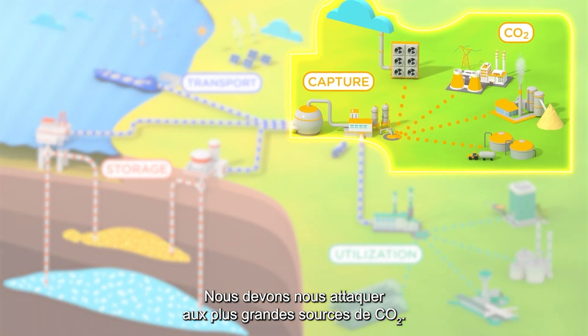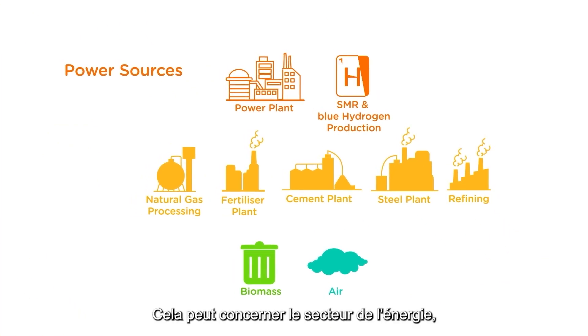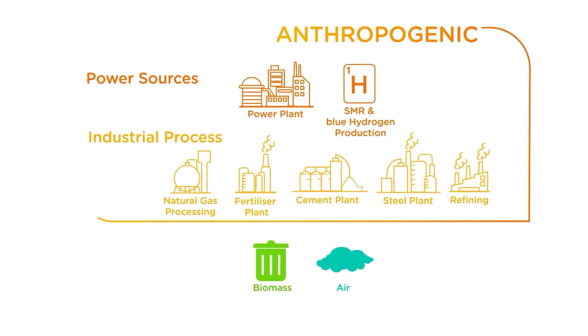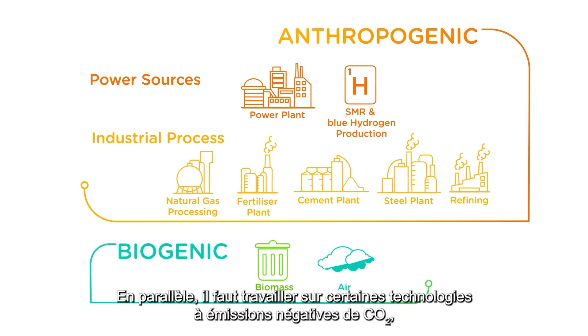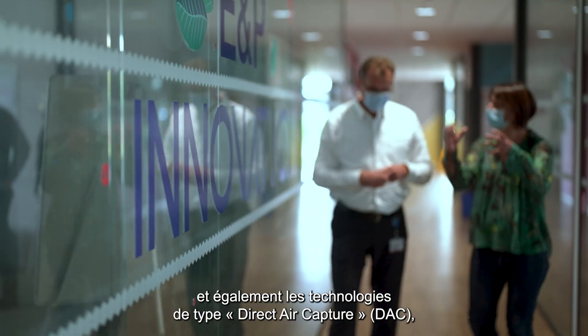We have to attack the biggest point sources of CO2. This can be from the energy sector, but also from the process sector. In parallel, we work on negative emission technologies — this could be the bio-energy sector and also direct air capture.